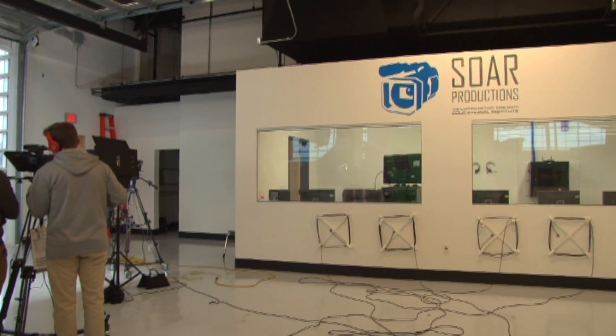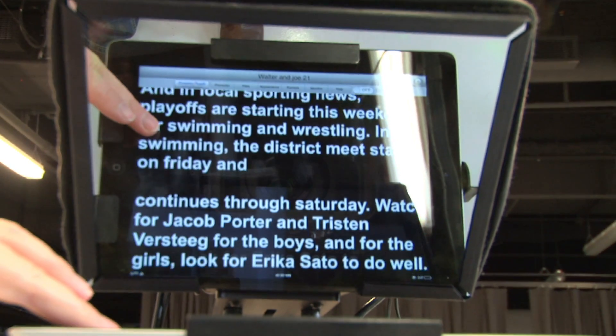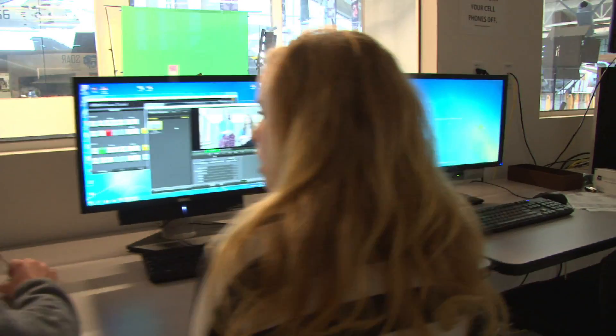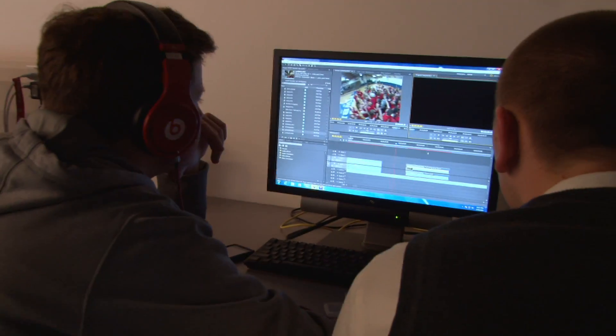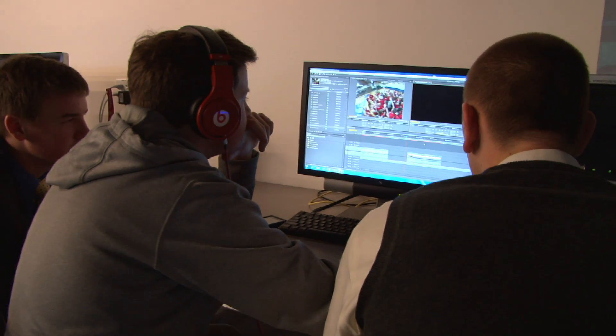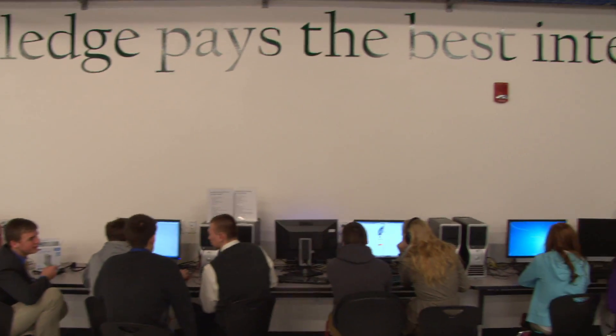Hello, my name is Walter Stahl. I'm here at the SOAR Productions Lab. We learn how to write scripts, how to talk in front of the camera, and the day-to-day process of being a news anchor. This program is a great head start into a career that deals with technical work or anchoring at a local news station. Our shows are broadcasted at our YouTube channel, MHS SOAR, and broadcasted throughout the high school.